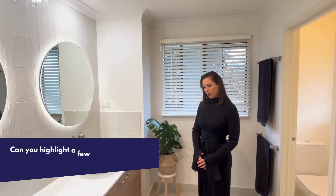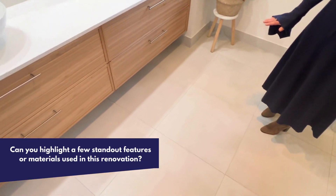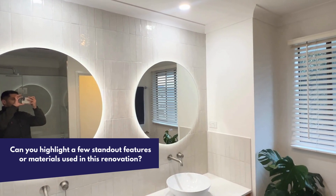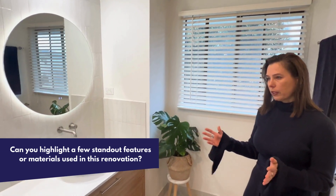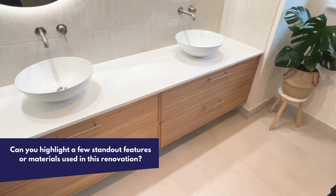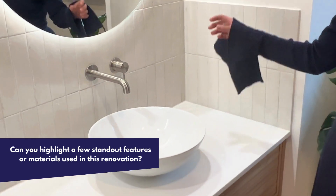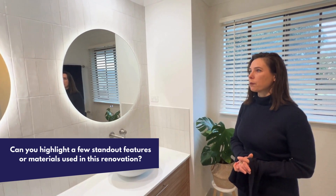On the floor we have a beautiful matte neutral floor tile in the 600 by 600 size, and on the wall we've used subway tile in a gloss finish which matches the floor color. These combine really well together — one's glossy, one's matte. We have beautiful brushed nickel tapware, above-counter basins, and LED mirrors which allow for a beautiful soft glow of light from behind.